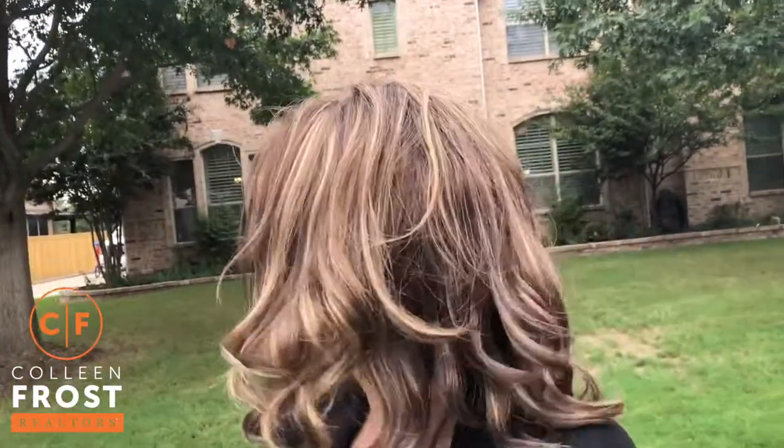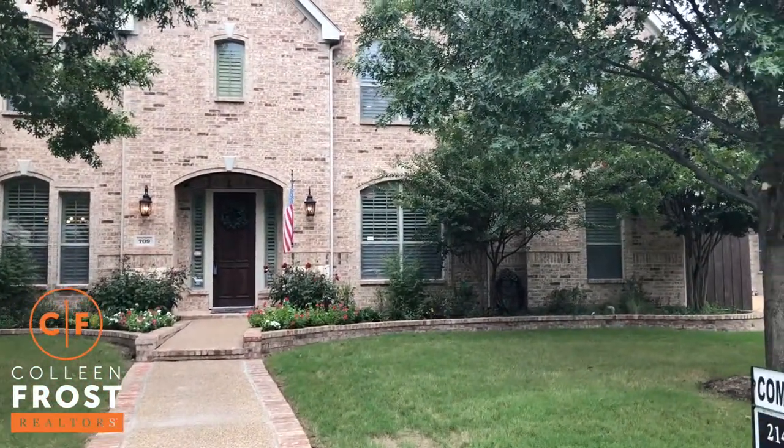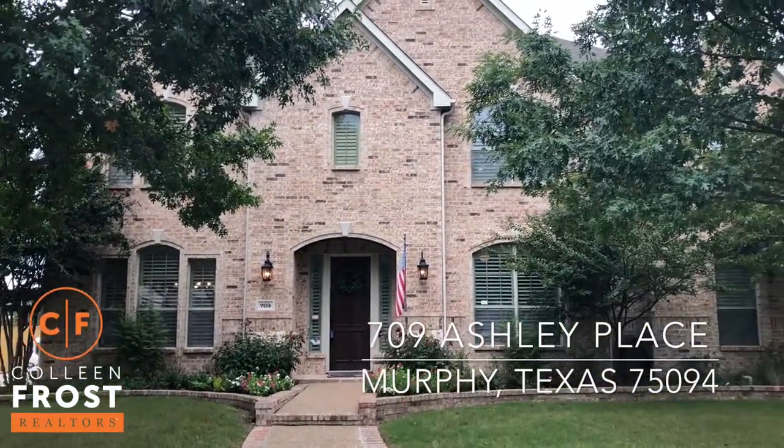Hi, I'm Colleen and I have the most amazing surprise in store for you. It is our brand new listing. We are in Windy Hill Farms in Murphy, Texas at 709 Ashley Place.